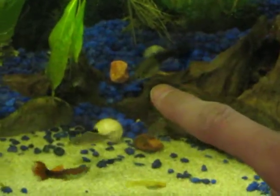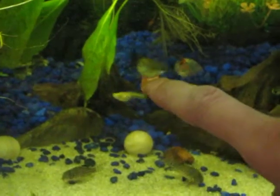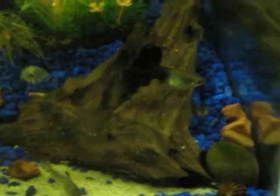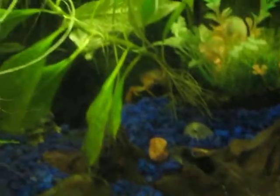And that's my main guppy. She's had a bunch of babies and stuff. Oh, there's a crab!